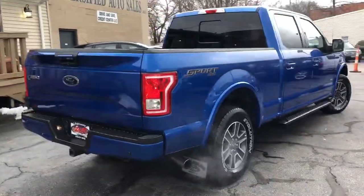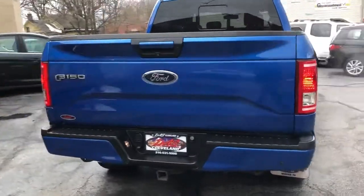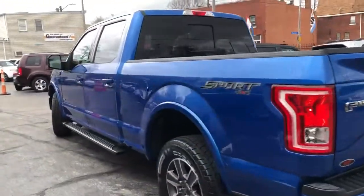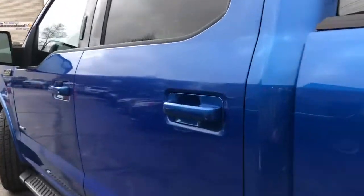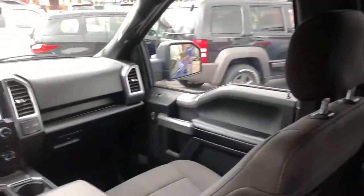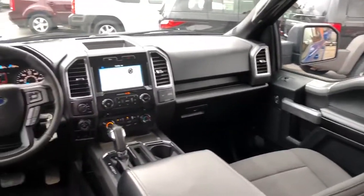6.5 box, four-wheel drive, trailer tow pack with the trailer brake. It is loaded. It's one owner, and the truck looks like brand spanking new. I've had the opportunity to put a couple hundred miles on this truck and simply amazed by how nice it is, how straight it is. It's loaded.